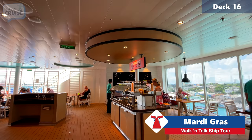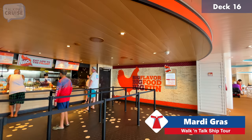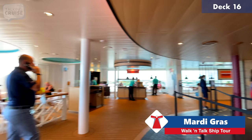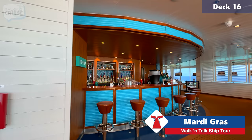We're now aft on the Lido deck, entering the Tides Pool area — home of the one and only Shaquille's Big Chicken. As I've said in previous videos, this is probably my favorite new dining spot on board. I've had the breakfast items and lunch items and nothing has disappointed. Hopefully this makes its way onto more Carnival ships — it's definitely coming to Carnival Radiance once she finishes her transformation.